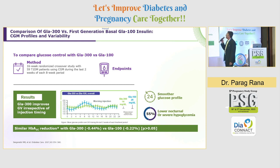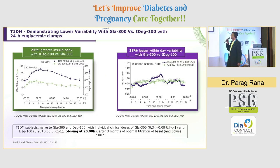Comparing the efficacy of Glargine U300 versus Glargine U100, there was a 16-week randomized crossover study with 59 type 1 diabetes patients using CGM during the last weeks of each 8-week period. It clearly showed that Glargine U300 improves glycemic variability irrespective of injection timing, has a smoother 24-hour profile, provides 55% less nocturnal or severe hypoglycemia, and achieves a similar HbA1c reduction compared to Glargine U100.